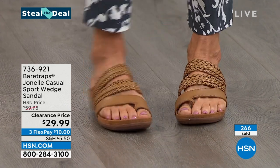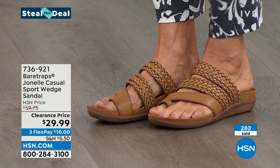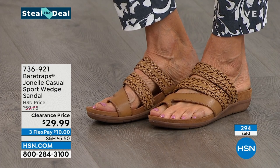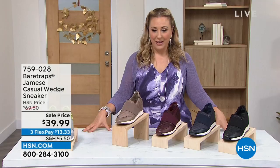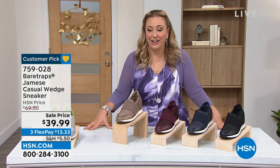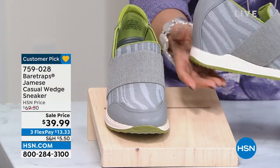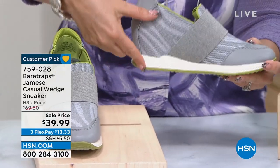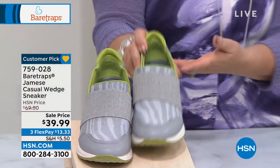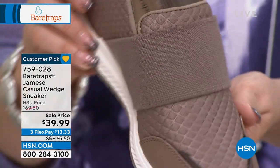We're getting super busy on the phones and limited in sizes, so keep shopping and write down that item number. Let's jump into some high fashion — this is the casual wedge sneaker. Look at all the fashion details: the lime green pops. This is a hidden wedge, so it actually looks like a flat but there's a wedge underneath giving you some height. This is the light gray. We also have it in mushroom — it has a quilted look. These are so high fashion and cool.